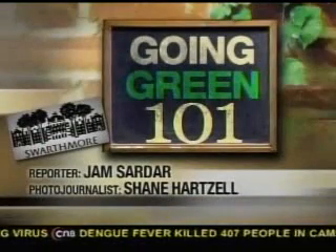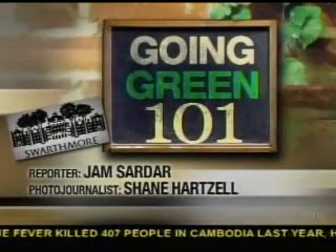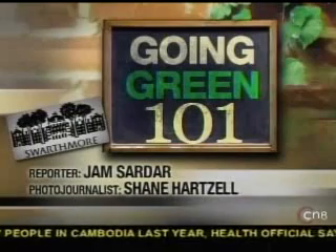Welcome back. By now, you're no doubt familiar with the easy ways that we can go green — we can buy a funky light bulb to use in the home, you can buy a hybrid car, stuff like that. But the students and staff at one college campus are literally going above and beyond in their quest to save the planet. Here's IFR correspondent Jam Sardar with how they're learning an important lesson in Going Green 101.